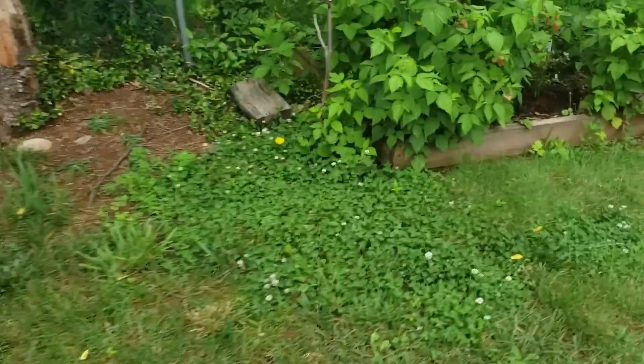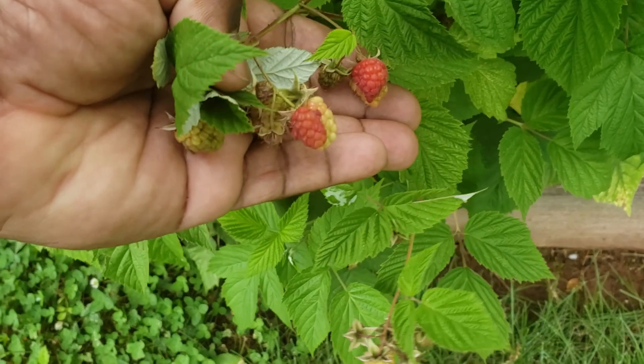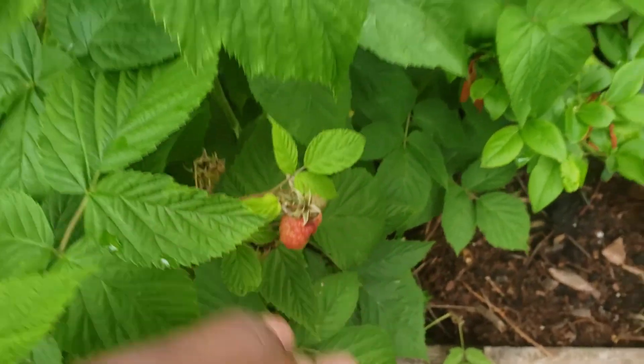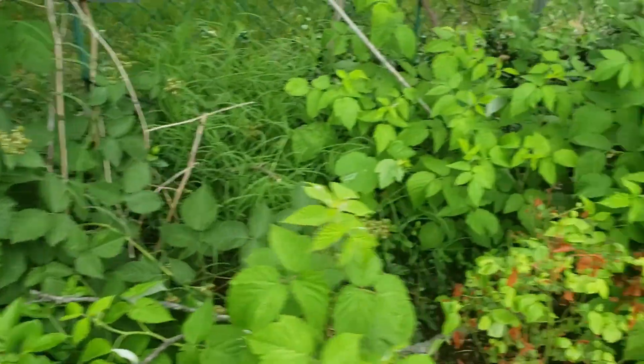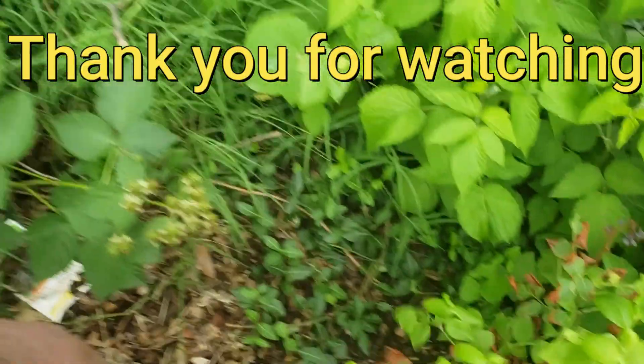Look at this — we got raspberries! So we'll be picking those, or plucking those, whatever you want to call it. Yep, everything's good. All right, thanks for watching, I'll see you in the next one.